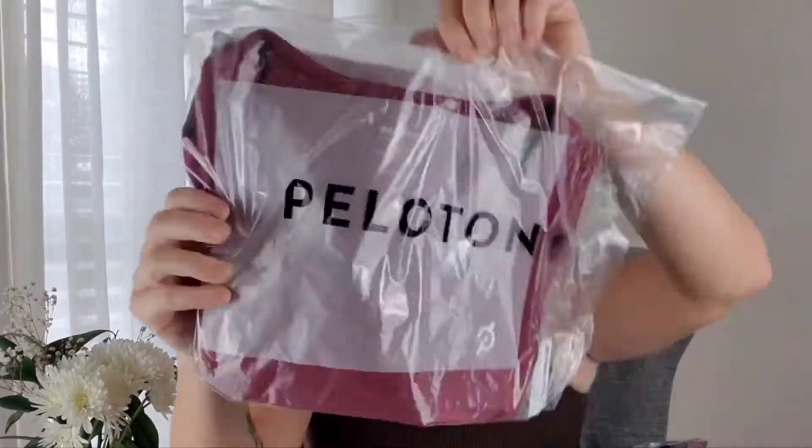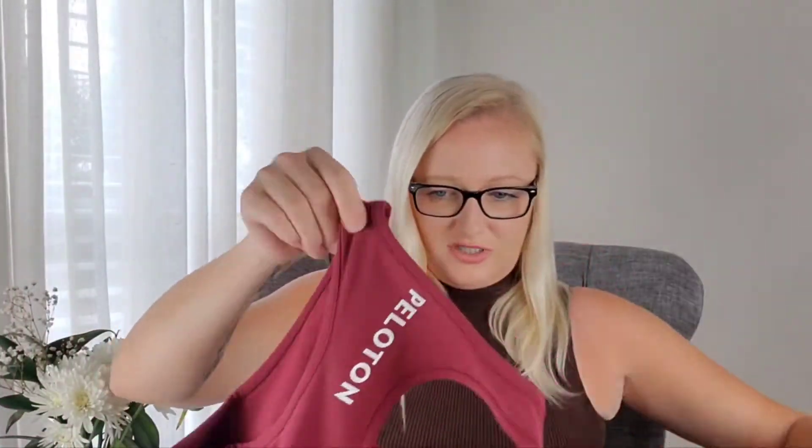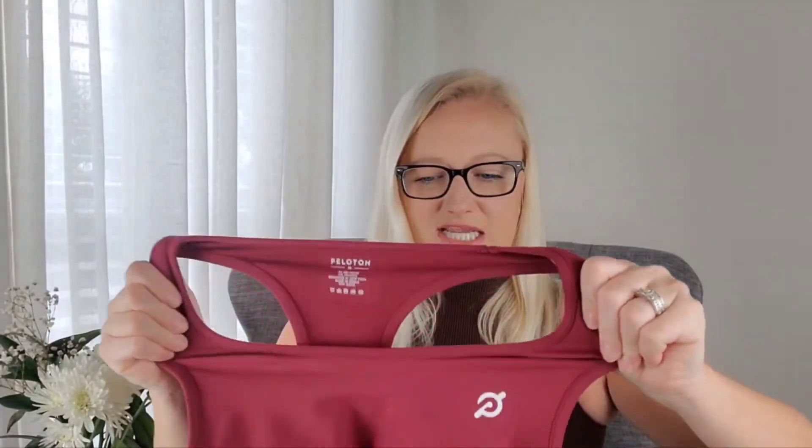Don't forget to hit the subscribe button and give me a thumbs up before you leave. Without further ado, let's get into it — there's quite a bit of stuff, like five different pieces. Okay, here we go. So the first thing is this shirt. Oh, it still has paper in it — the quality, oh my goodness.